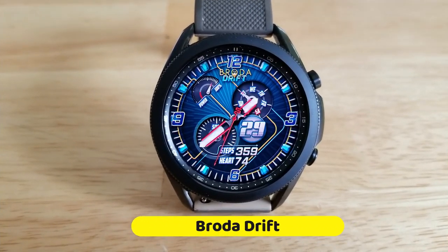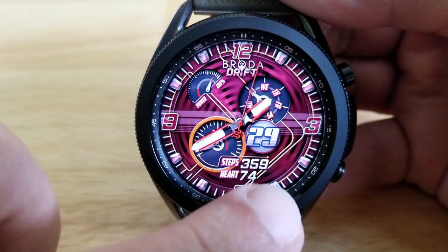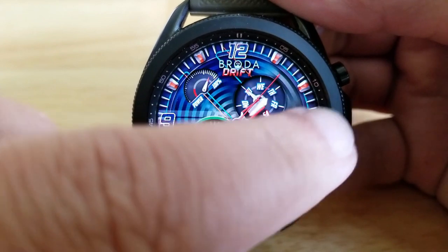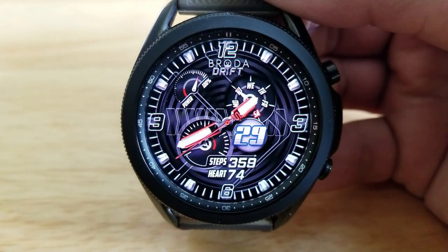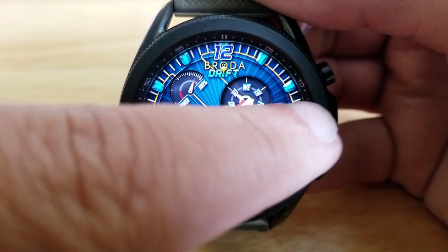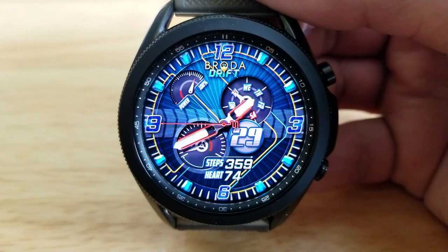The second one you can pick up right now, which will be available until October 3rd, is this race-inspired watch face called Drift. This is a sporty analog watch face which comes with some bold hands. You've got three different areas you can change the themes for, plus you get a mix of both digital and analog displays.